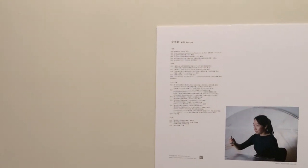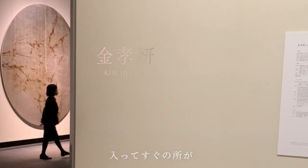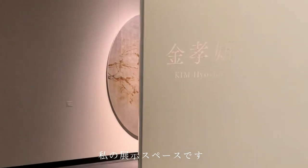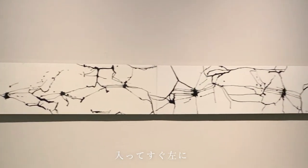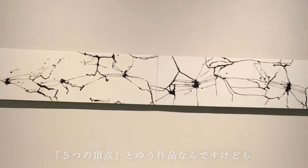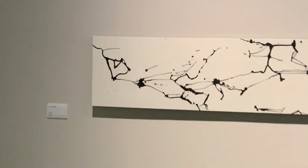この展示は写真もOKとなっています。入ってすぐのところが私の展示スペースで、入ってすぐ左に「5つの頂点」という作品があります。